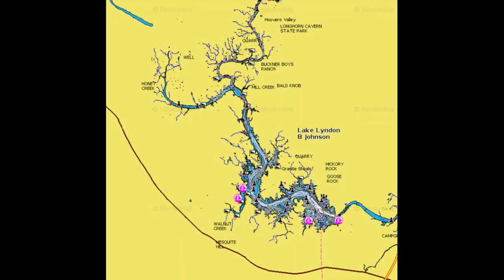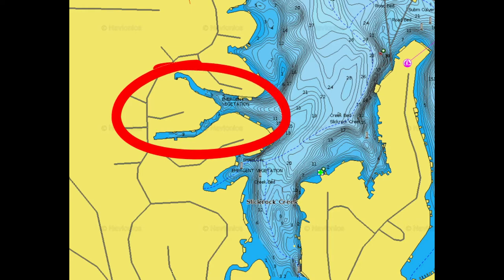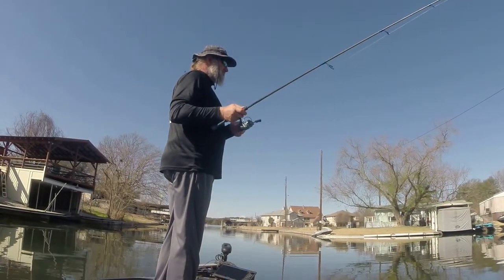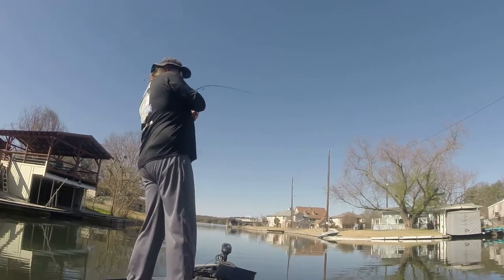Lake LBJ is not a very big lake — it's about 20 miles long, 6,500 acres — but there's probably 50 to 100 canals and little short coves that are shallow enough where you'll find spawning bass. There are probably thousands and thousands of docks on that lake as well, and they're in shallow water that also attracts bass this time of year.